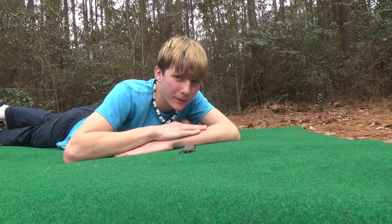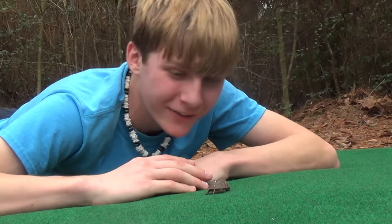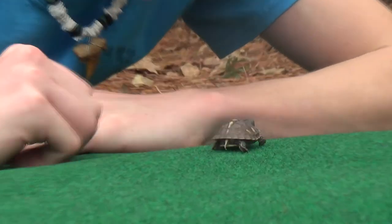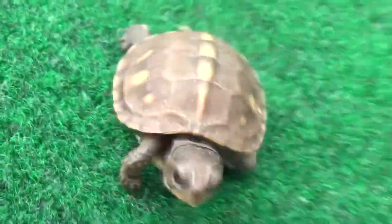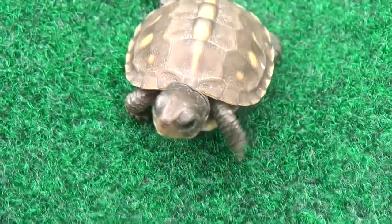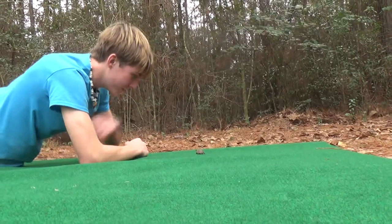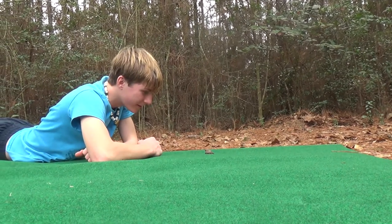Well, where you going buddy? He's booking it! Why do you like heading off in that direction? What's over there — is there food? He's a fast little turtle. You're going to get off the mat if you go that way, you're going to be in leaves and stuff. You're going in circles buddy, you're not going anywhere.